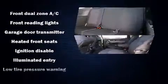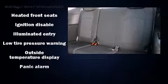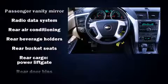Enjoy your favorite music via the stereo system, which includes a CD player with MP3 capability, steering wheel mounted audio controls and 10 speakers, providing excellent sound throughout the cabin.